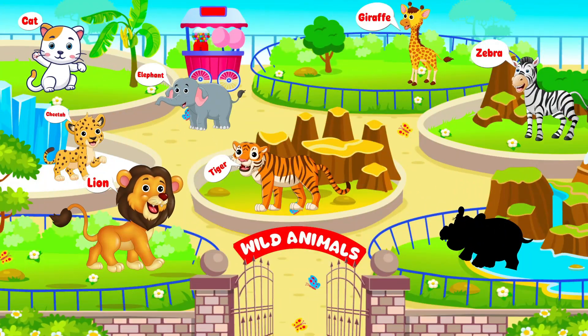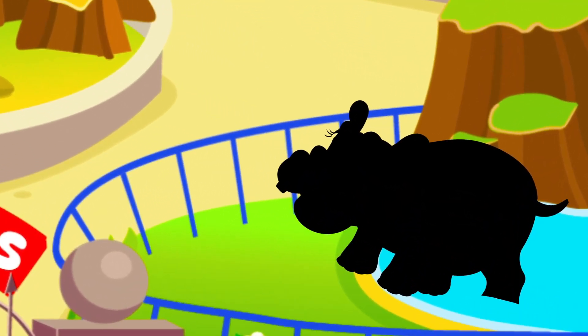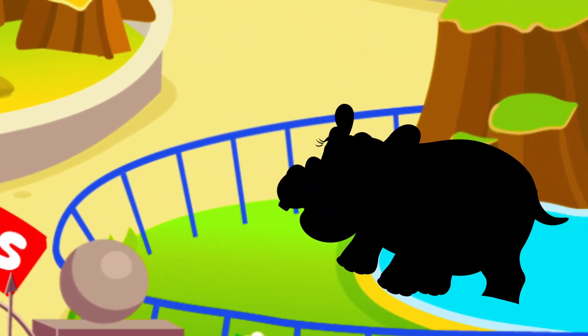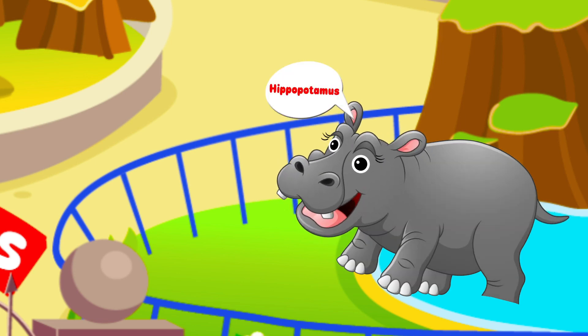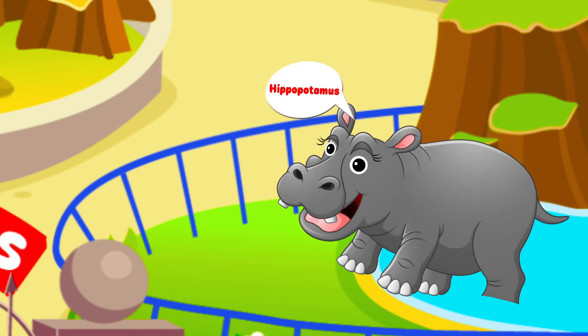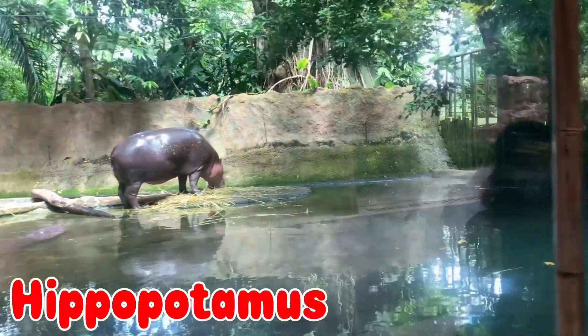Let's guess this next animal. They can sleep underwater. It has four toes on each foot. It's a hippopotamus!